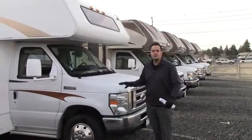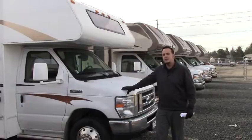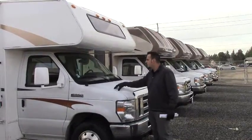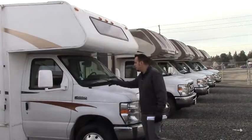Hi guys, it's a great day out here at Johnson RV in beautiful Puyallup, Washington. My name is Hugh Gabrielson. I'm going to take you on a quick tour of this 2013 Coachmen Freelander 29QR.